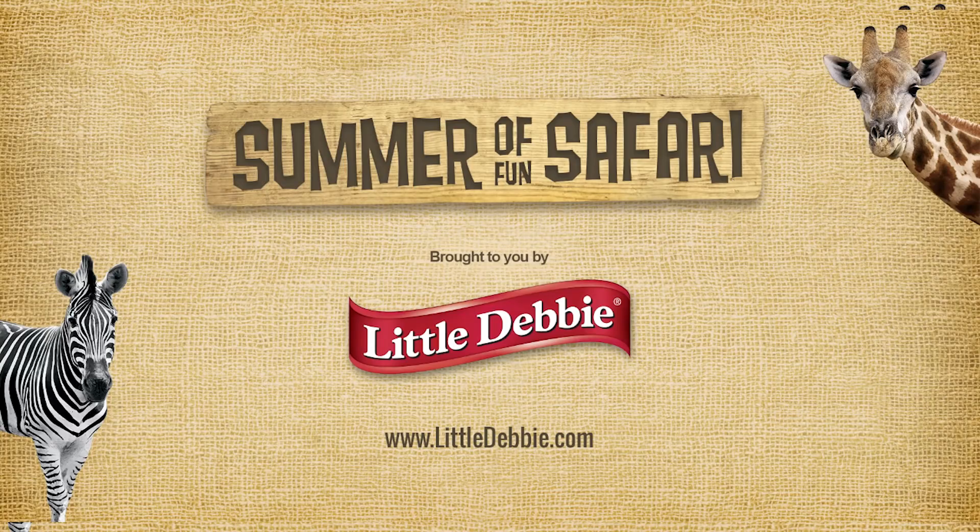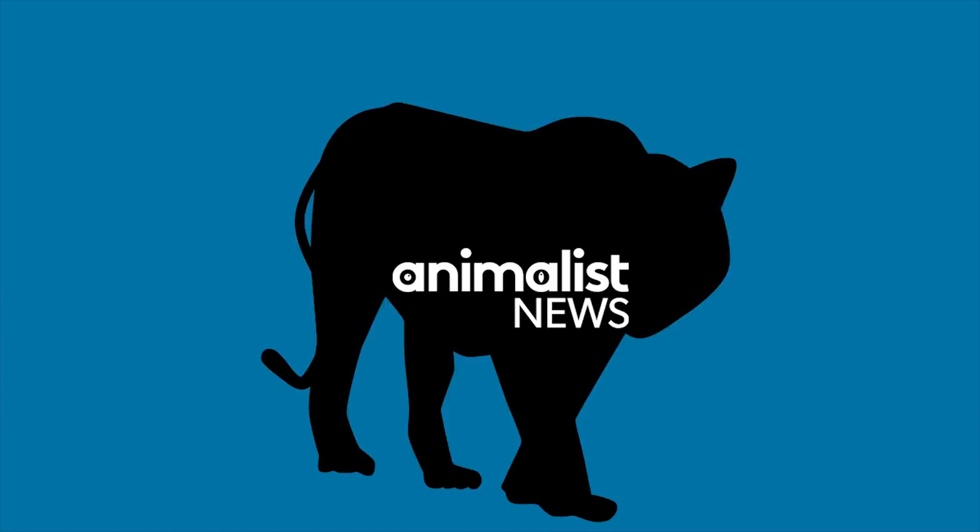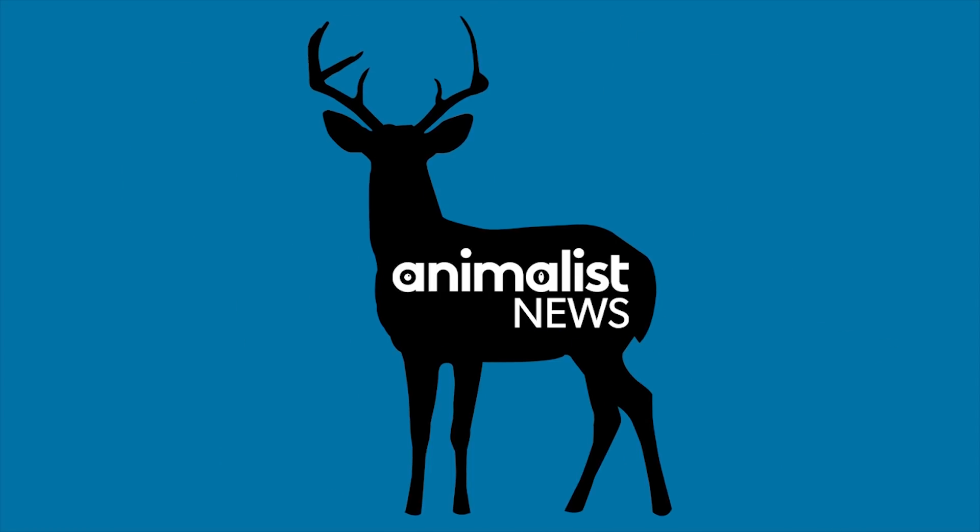This episode of Animalist News is brought to you by Little Debbie Snacks. Hey, what's up guys? I'm Alex Farnham and this is Animalist News.